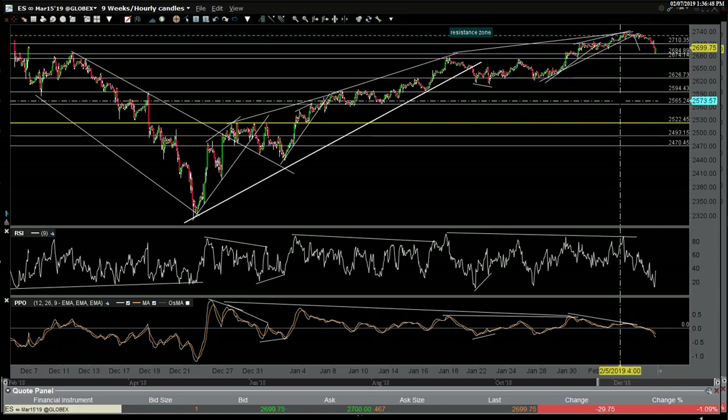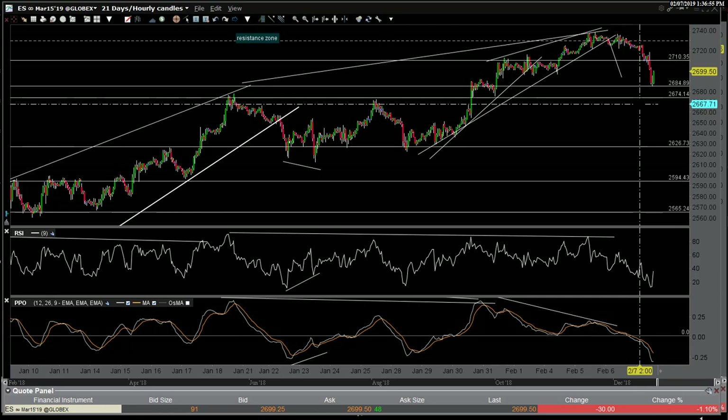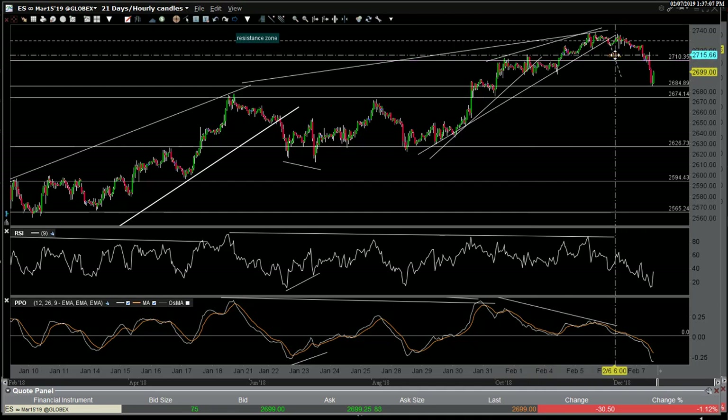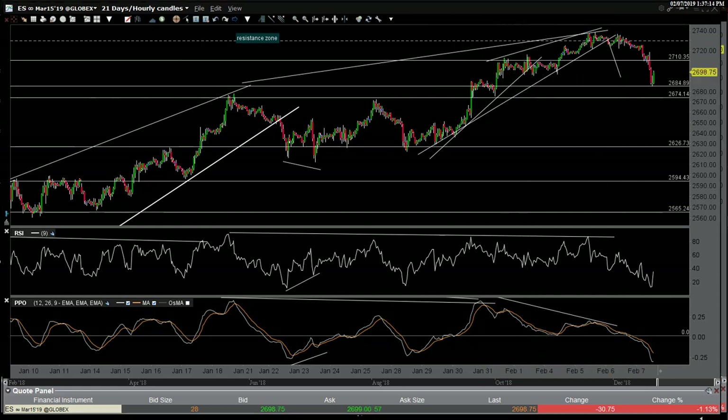Now we have just recently hit support. Let me zoom in a little bit. So what we have here is the measured target for the wedge. I use the simplest formula — taking the widest part of the wedge, add it to where the wedge breaks down, and that gives you your measured target approximation. We overshot the measured target, which was also a little bit of support. We have a lot of reactions; there's support right there, and we're actually backtesting that now from below.